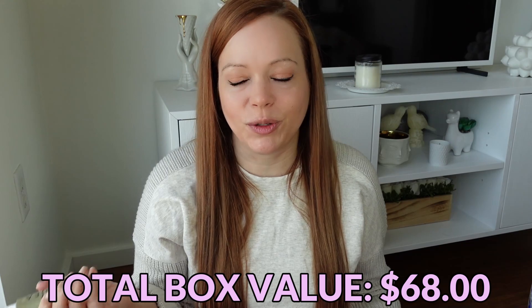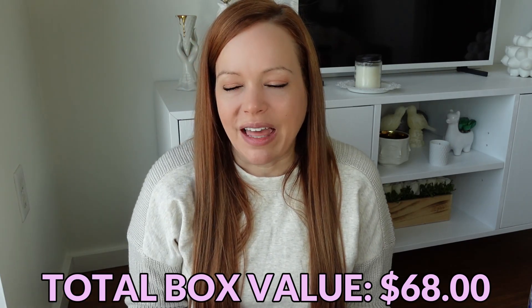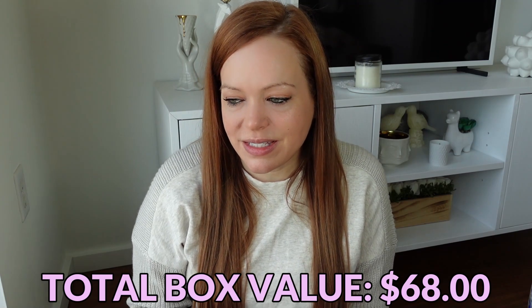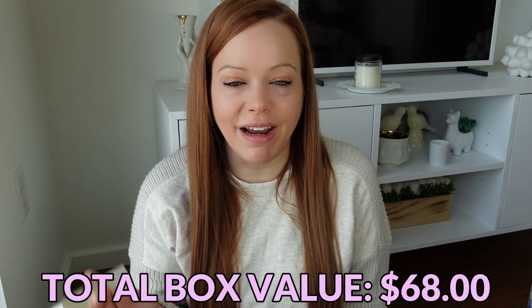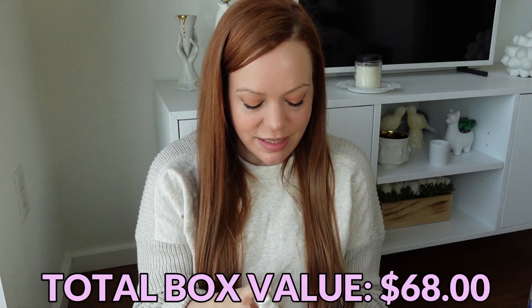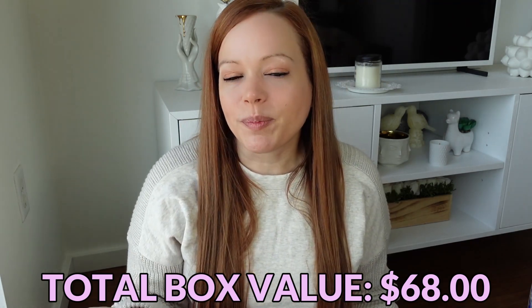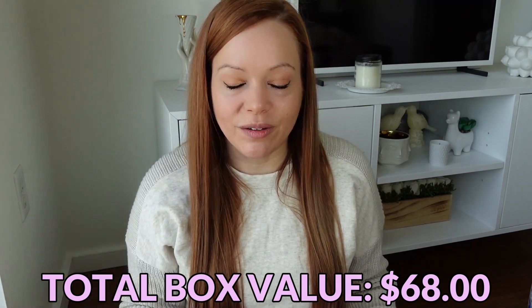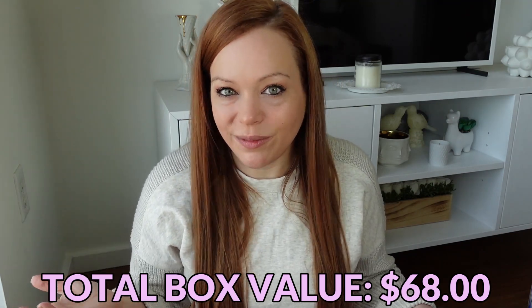Osea does something interesting — I think they have a boutique in either Malibu or Venice. If you happen to be in that area and you bring in either five or six empties of their products, they give you 20% off of spa services. So if you're a big Osea fan, it's definitely worth it.